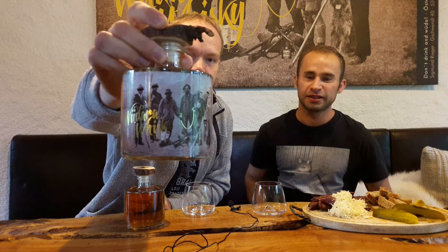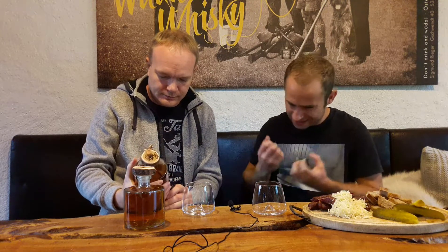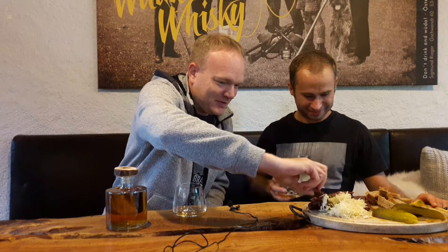Eine dezente Restsüße. Er ist mit 40 Prozent sehr trinkgefällig, ist aber gleichzeitig irrsinnig malzig. Er erinnert fast ein bisschen an frische Cerealien. Und wo kommen diese Rotweinfässer? Das sind österreichische Rotweinfässer — Zweigeltfässer. Whisky ist einfach ein bisschen eine Leidenschaft von uns geworden, einfach weil es unter den ganzen Spirituosen eine eigene Welt ist — da gibt es solche vielfältigen Aromengeschmäcker. Es ist einfach fein.